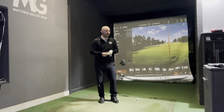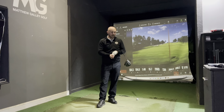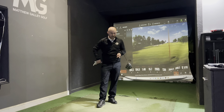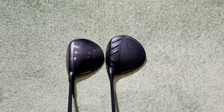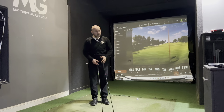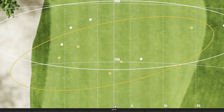Two good drivers there. My initial feeling is the Ping feels really stable and like I can hit it really straight, while the Callaway is definitely longer. In these head-to-head challenges, it's always about thinking about your game — do you want more length or more forgiveness and straightness? Looking at the dispersion, we've got the white ring for the Callaway and the orange ring for the Ping. The orange is probably marginally closer — there's a big miss right with both clubs, but the Ping's not as far right. The Ping is probably edging it on dispersion.